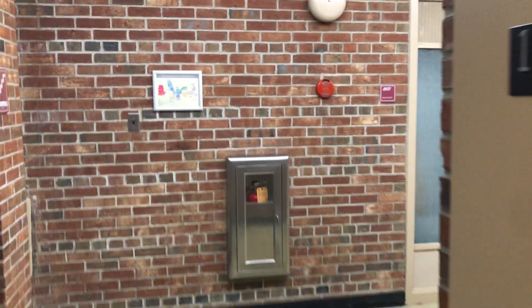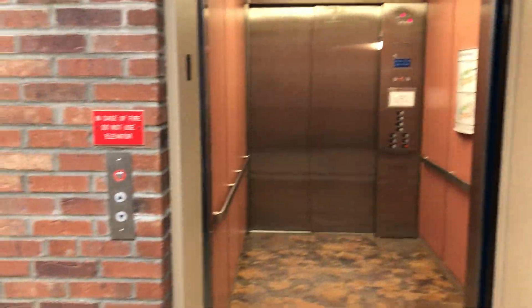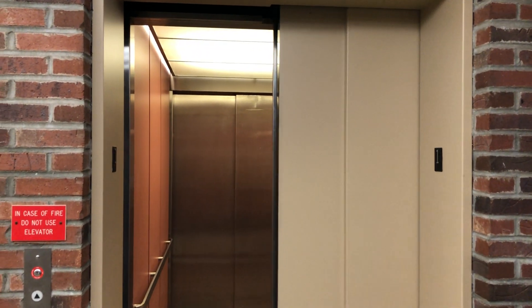Back at one. Here we go. I don't even know why this is open. There we go. We'll be right back.